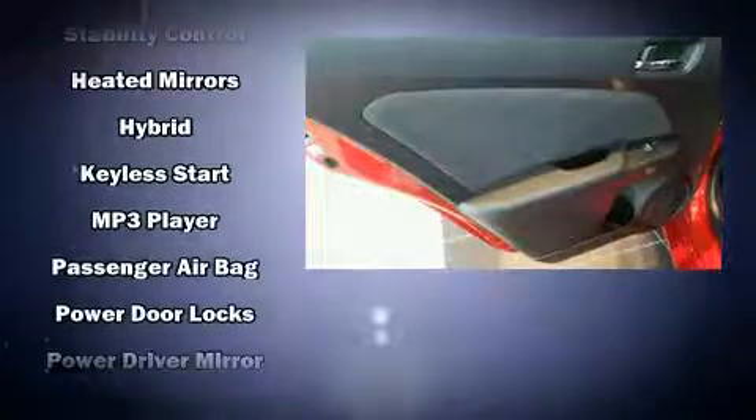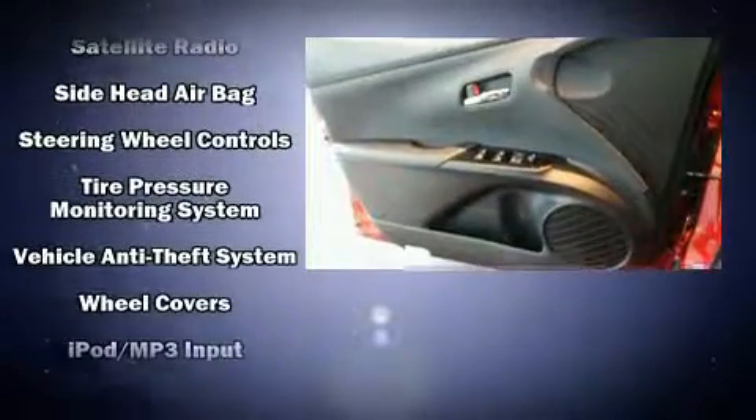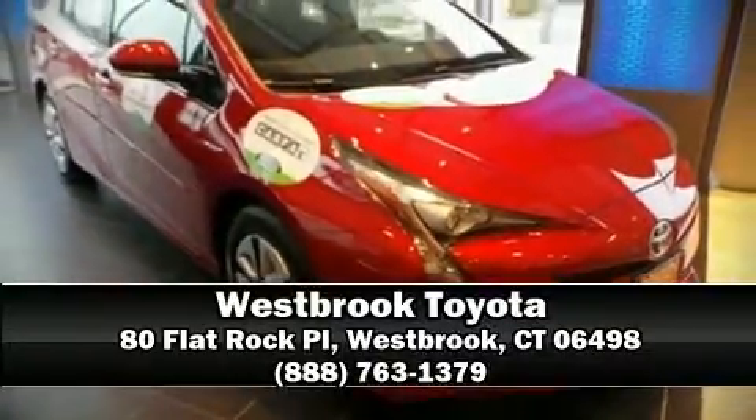This vehicle has achieved certified pre-owned status by passing Toyota's comprehensive certification process. We have a skilled and knowledgeable sales staff with many years of experience satisfying our customers' needs. Call now to schedule a test drive.